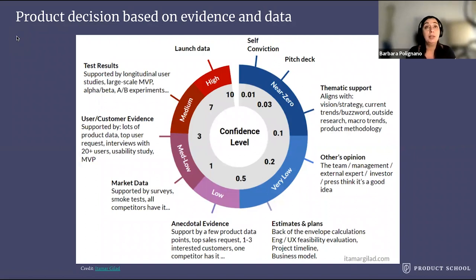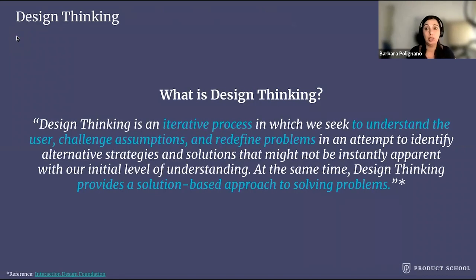Design thinking. To understand the problem we want to solve, validate a new opportunity, and discover the best solution, I strongly recommend getting familiar with the design thinking process. What is design thinking? It's an iterative process in which we seek to understand the user, challenge assumptions, and redefine problems in an attempt to identify alternative strategies and solutions that might not be instantly apparent. At the same time, design thinking provides a solution-based approach to solving problems.